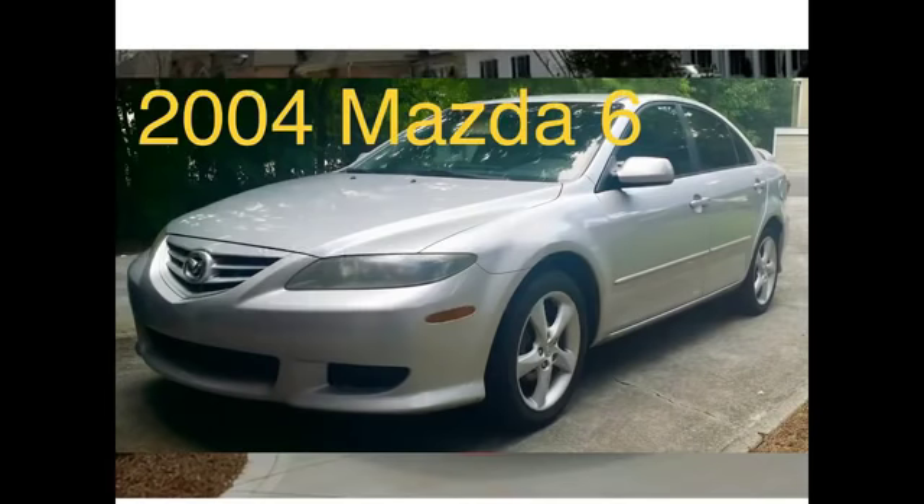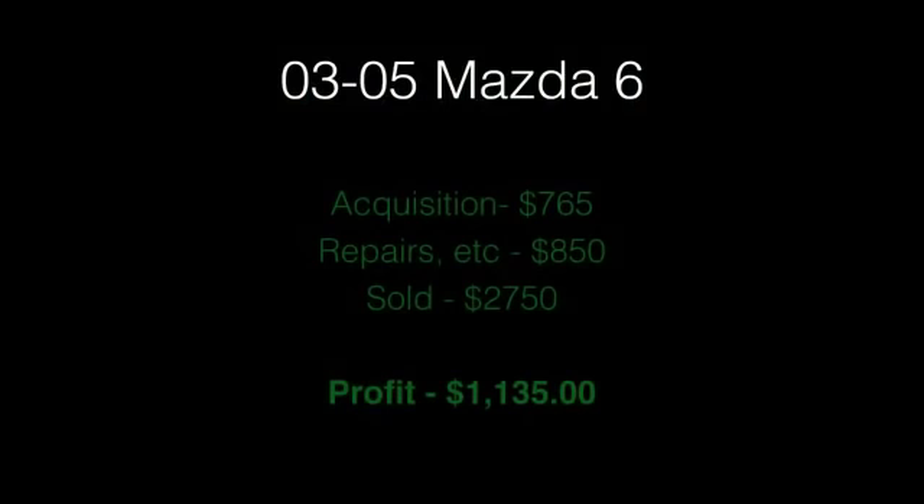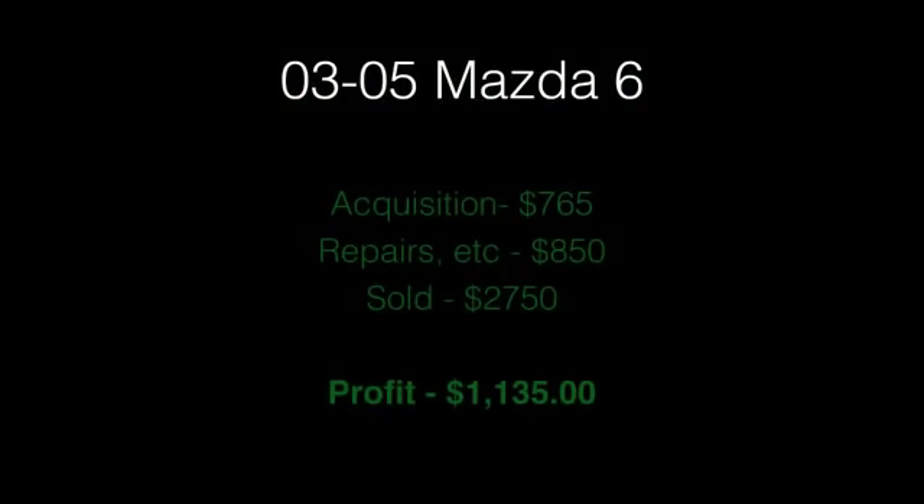Next up is the 2004 Mazda 6. I've sold the 2003 to 2005 models for around the same numbers. There's a pattern here — profit is not specific to one year of car. There's a range of years and a range of mileage that can bring similar profit. Don't get stuck on buying only the 2004 because it's pictured here — the range is probably even bigger than 2003 to 2005, but that's a good starting point.